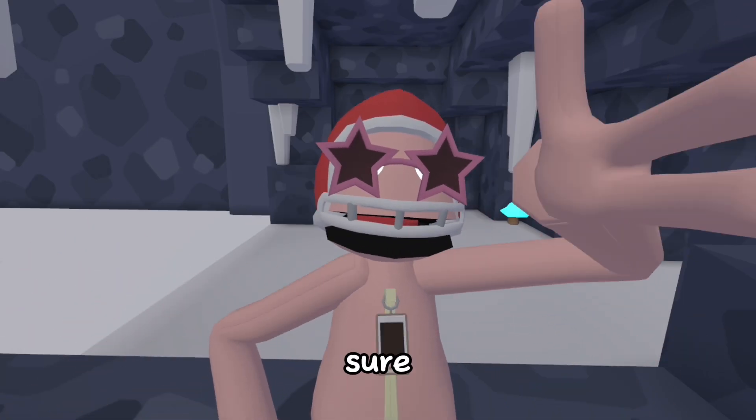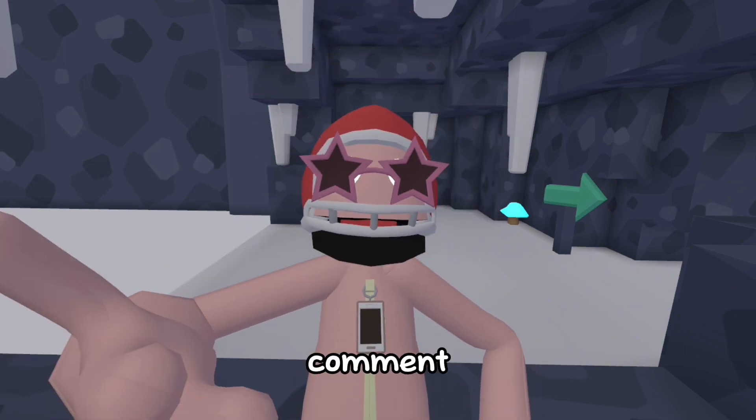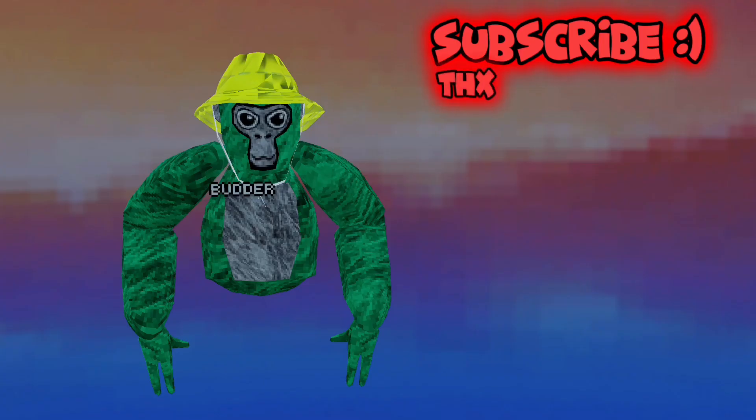If you want more Yeeps content, make sure to like and subscribe. Comment down below what you want to see, and we'll see you next time.